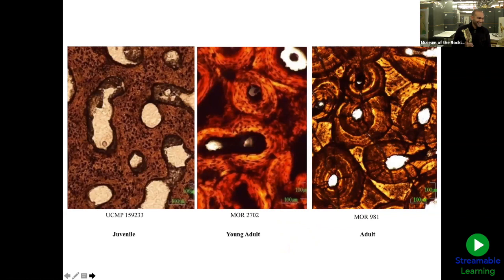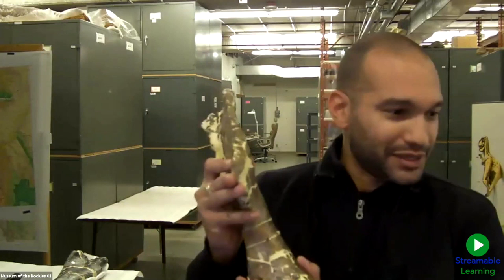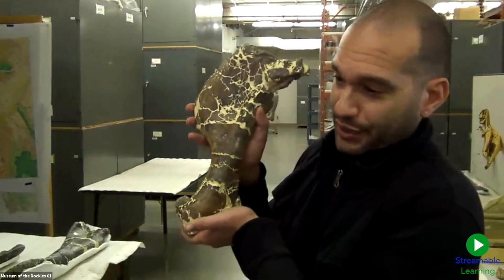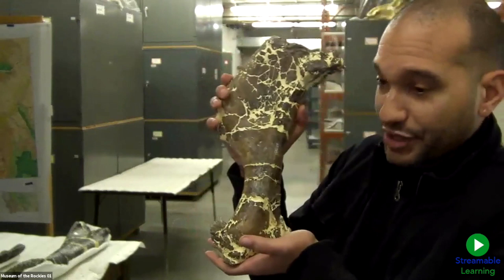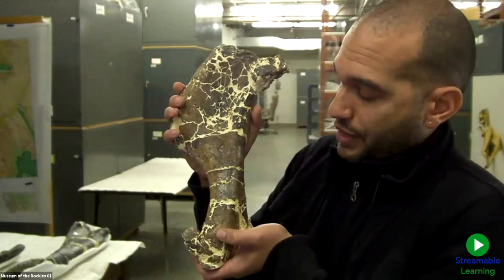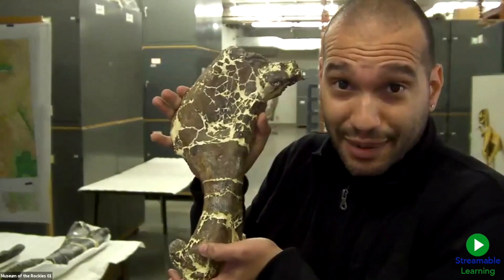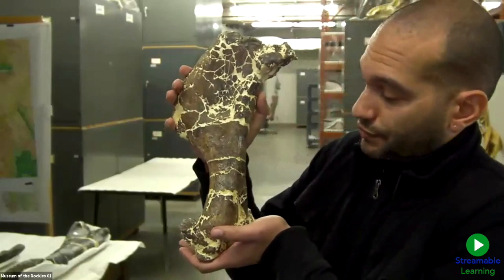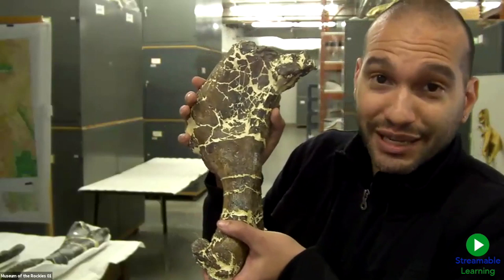This here is the humerus, or the arm bone, of a little Triceratops. This is a Triceratops bone that has gone to our histology lab and we've taken a piece out of it so that we can study it under the microscope. Then we actually replace that piece of bone with an exact replica — an exact copy — of that piece of bone and put it back in there so that paleontologists can still study this bone, still measure it or take pictures of it, without losing that information from us taking the piece out.